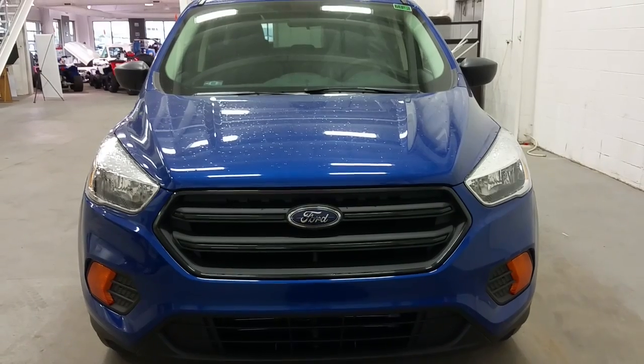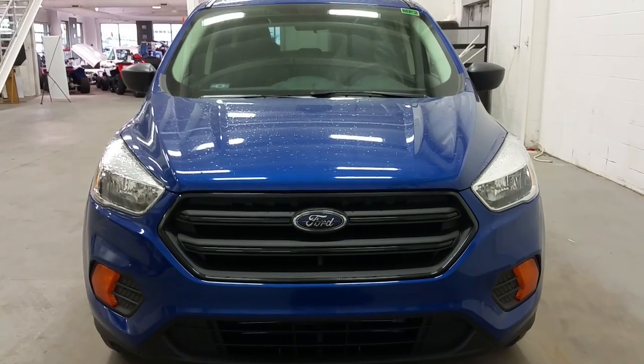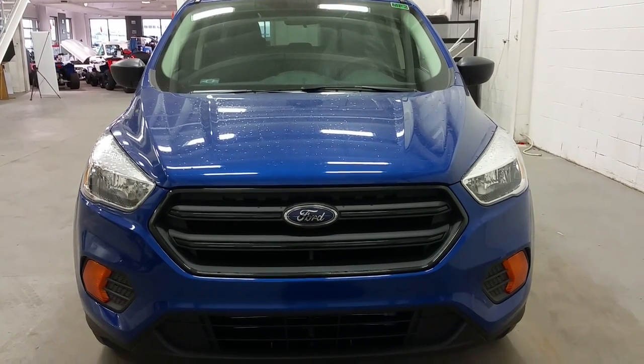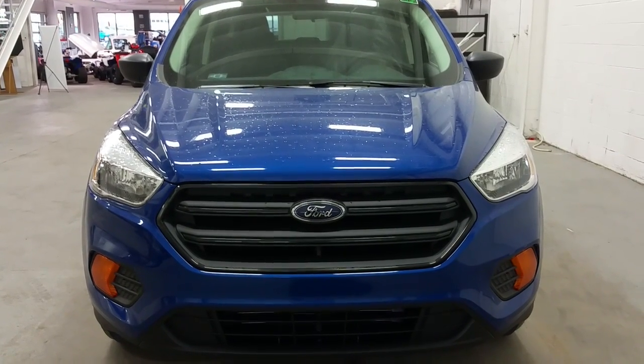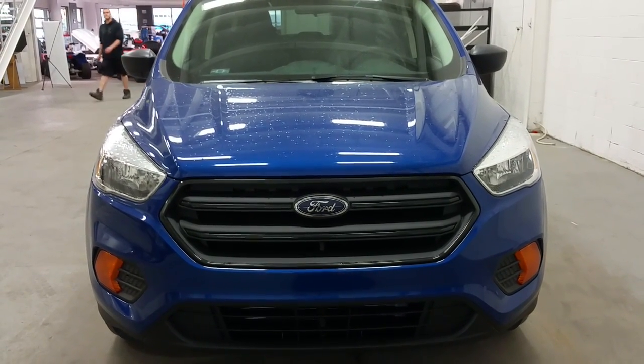If you still have any additional questions about this model, please don't hesitate to give your sales associate a call at 780-872-7755. And again, we thank you for shopping with us here at Boundary Ford. Thank you.